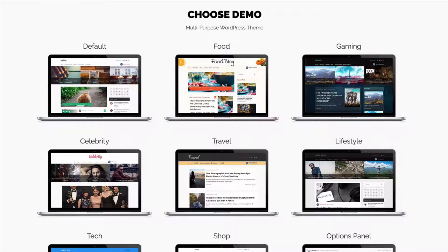You've got multiple different layouts to choose from including a Medium.com inspired blog, food, gaming, celebrity, travel, lifestyle, tech, and shop — making My Blog a flexible and multi-purpose WordPress theme.